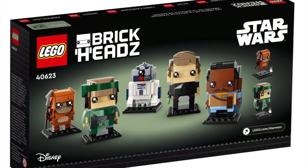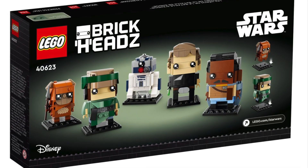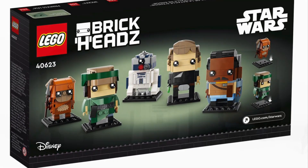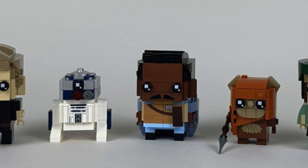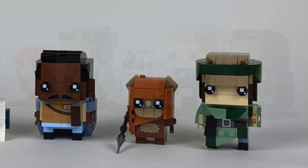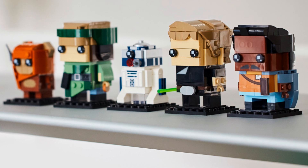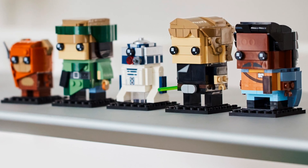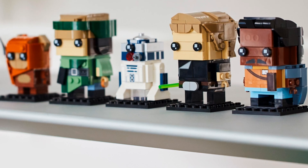Next up we have set 40623, the Battle of Endor Heroes, priced at £40 in the UK, $40 in the US, and €40 in Europe. Another Brickheadz set retiring at the end of this year. This one is actually a little bit special because it only came out on May 1st of this year. It's performed pretty well and has some of the main characters from the Star Wars franchise, so I do feel like the price will actually go up once it retires.